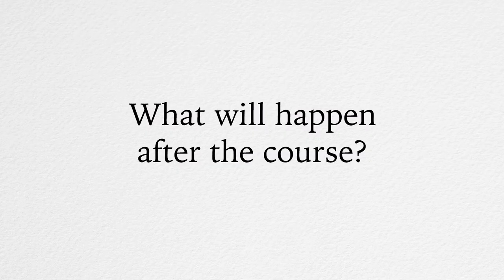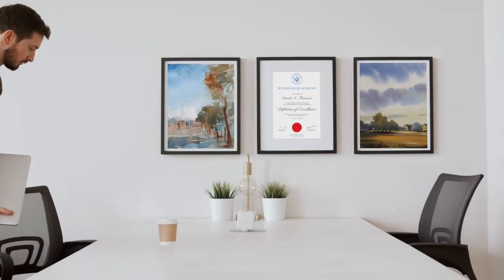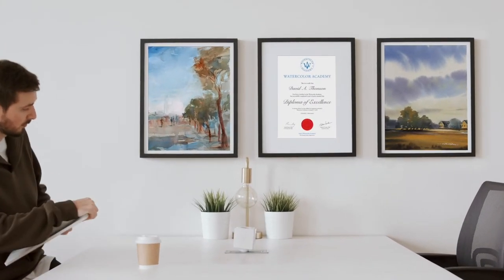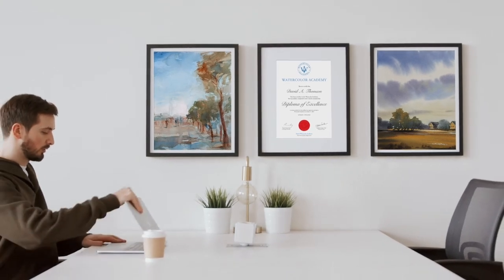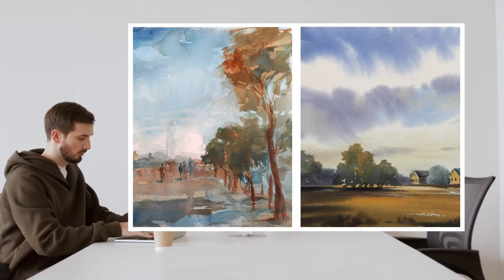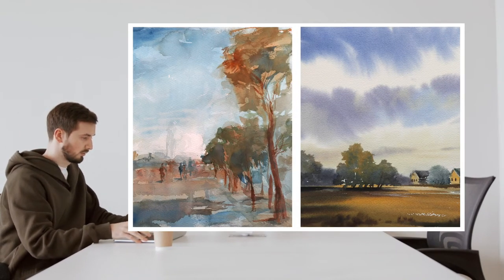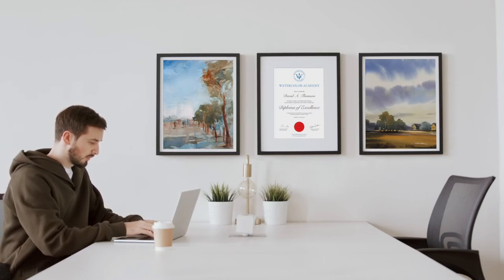What will happen after the course? When you complete the correspondence course, you will receive a Watercolour Academy Diploma of Excellence in your name and will have full Academy membership for life. You can send us your artworks for critique at any time. This support is unlimited and comes at no extra cost.